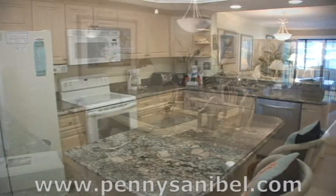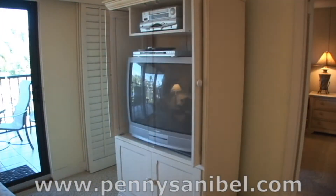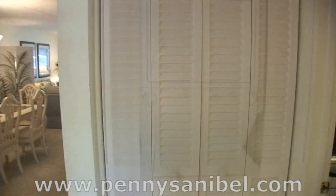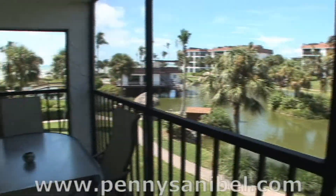The unit features a dining room, living room, washer dryer unit, and a spacious lanai to enjoy the sounds of the ocean at night.